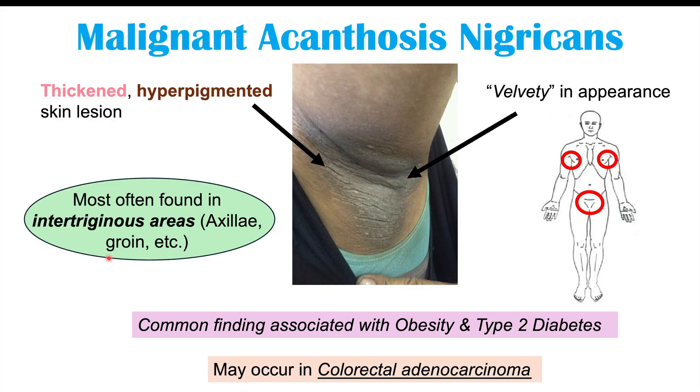We can get malignant acanthosis nigricans along with other symptoms and skin findings of colon cancer, including what we call the Leser-Trélat sign. We will often have other signs and symptoms of colon cancer co-occurring with these skin findings, but not always — for example, the malignant down, that very fine hair growth, can appear even years before a tumor is identified. All of these findings are generally rare, so please check out other lessons on colon cancer for more information.